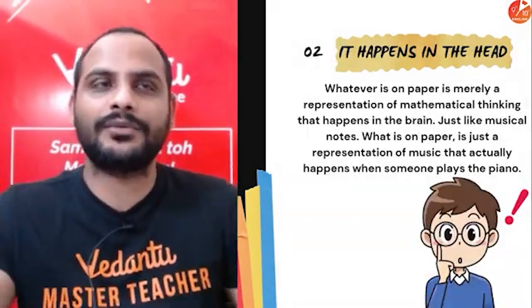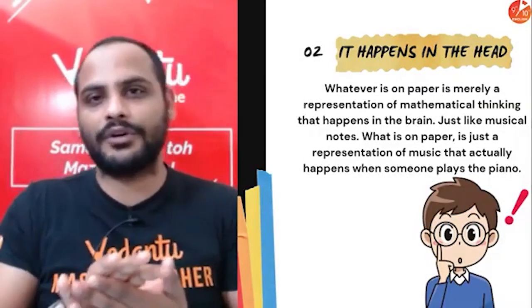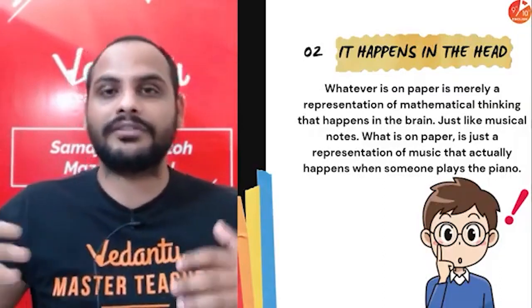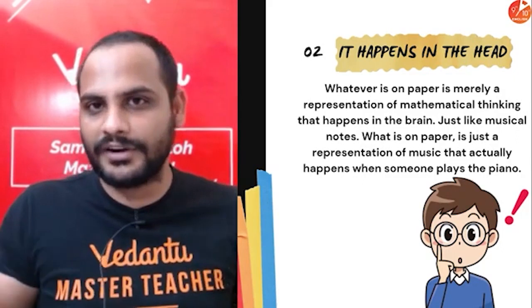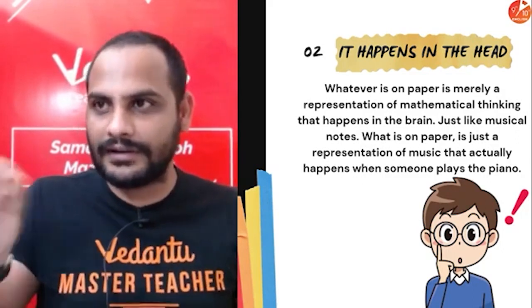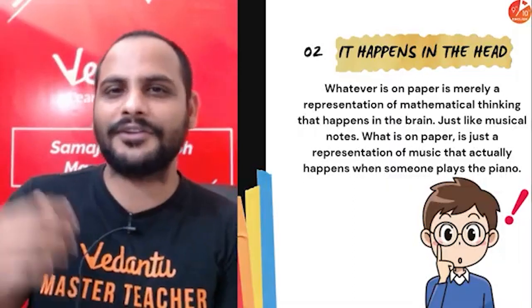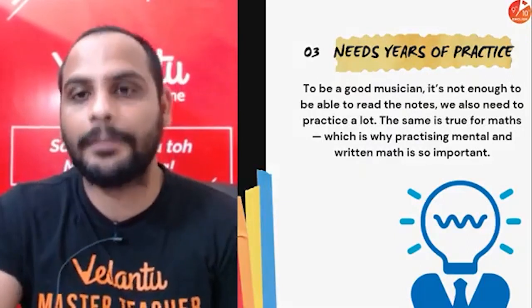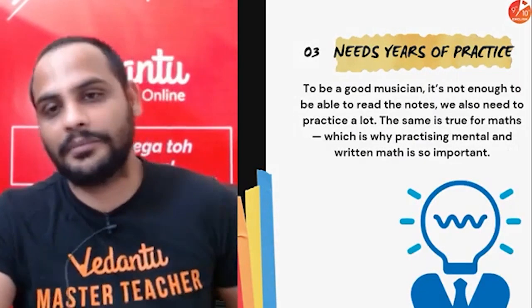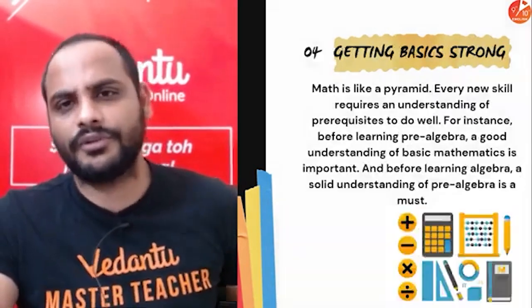Students who are more interested in maths will keep telling teachers, 'Sir, tell us any new types of problems. Is there any other type of problem? Give us a new type of problem.' Whereas students who are not interested will keep noting down the formula, remembering the formula, putting the values. You need to understand the concept and how to apply it. Practice makes a man perfect and that is definitely true for maths.